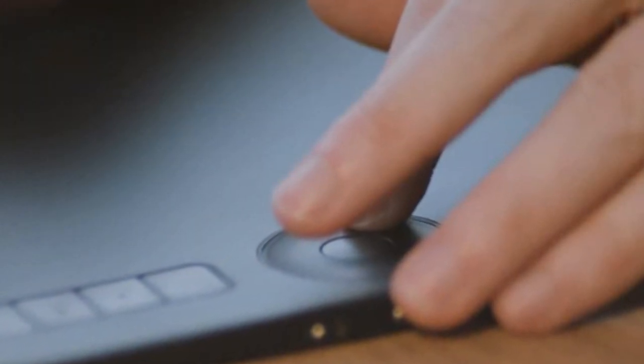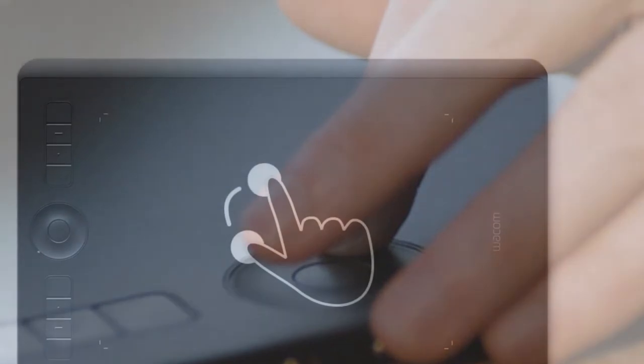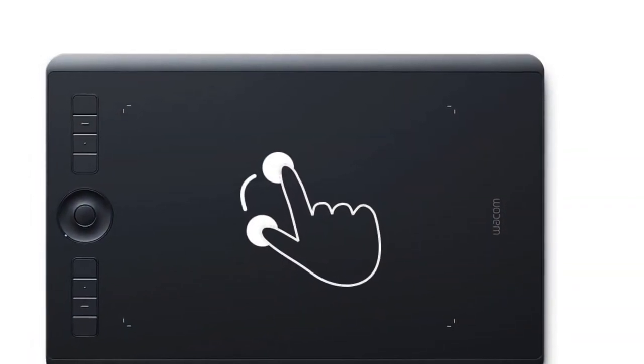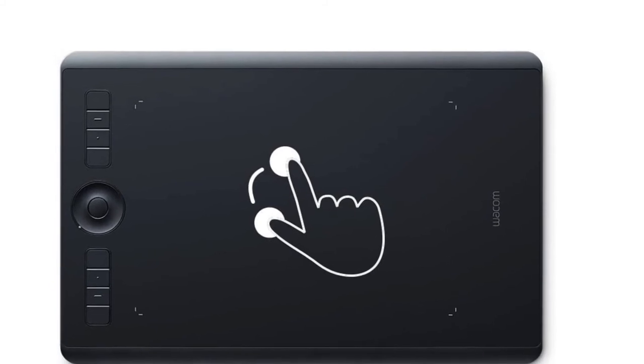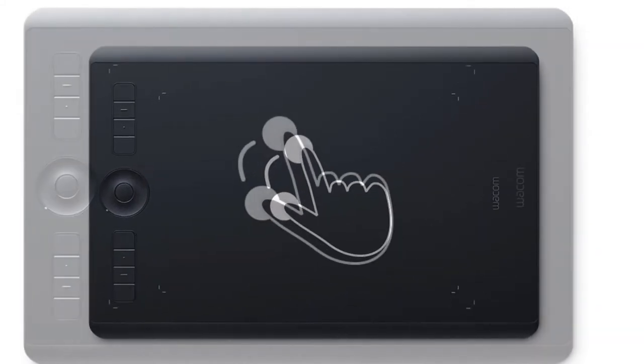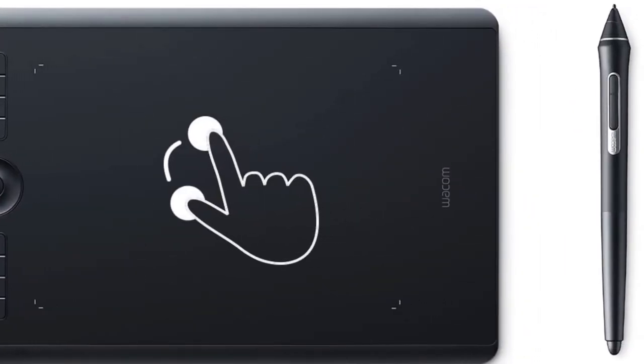You will definitely appreciate these improved ergonomics over a long session of drawing or photo editing. Features like multi-touch gestures, radial menus, and customizable Express keys will definitely help you to maximize your workflow. The setup is painless with Bluetooth connectivity so that you can start drawing straight out of the box, or you can also connect via the USB cable provided within the package. All in all, the Wacom Intuos Pro is a highly recommended graphics tablet for photo editors who are expecting good value for money.